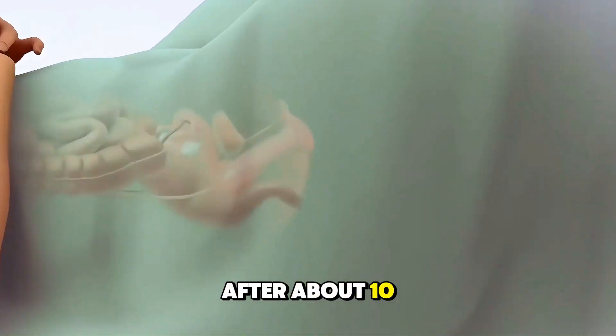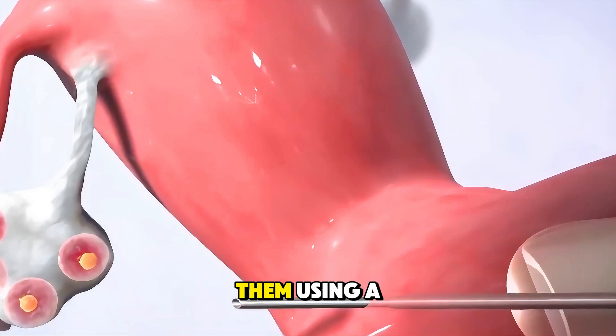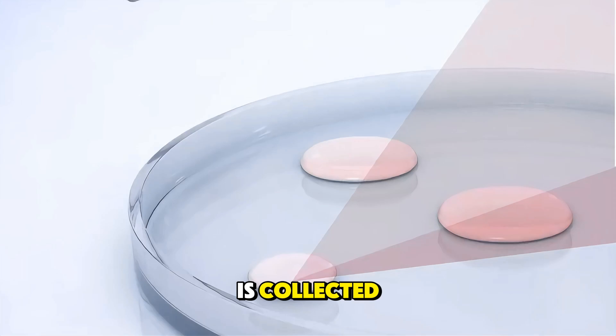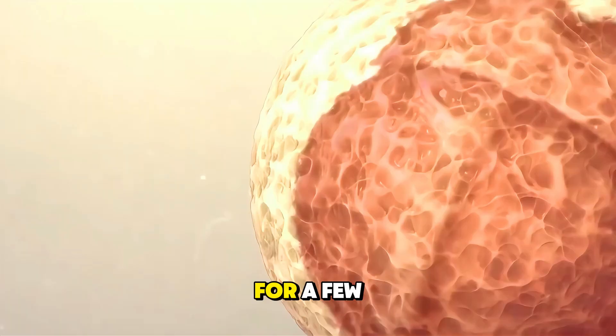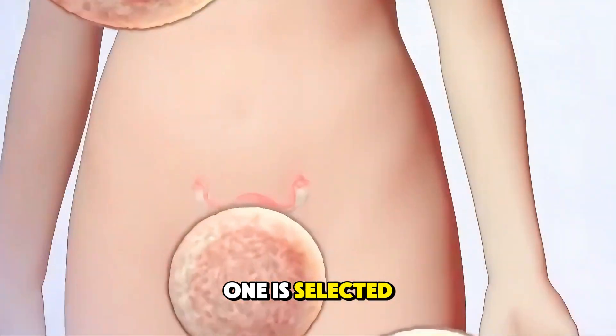After about 10 to 14 days, when the eggs are mature, a doctor retrieves them using a thin needle in a simple procedure. Meanwhile, a sperm sample is collected, and in a lab the eggs and sperm are combined to create embryos. These embryos grow for a few days under careful monitoring, and the healthiest one is selected for transfer.